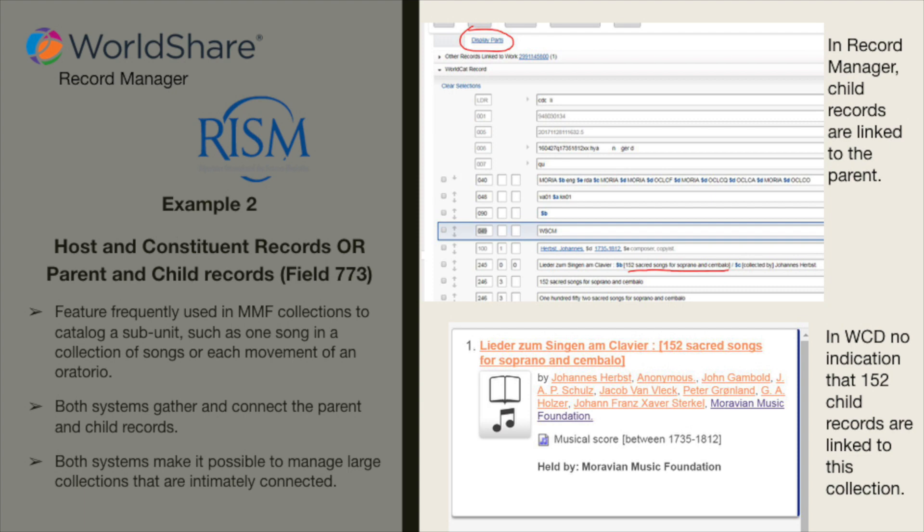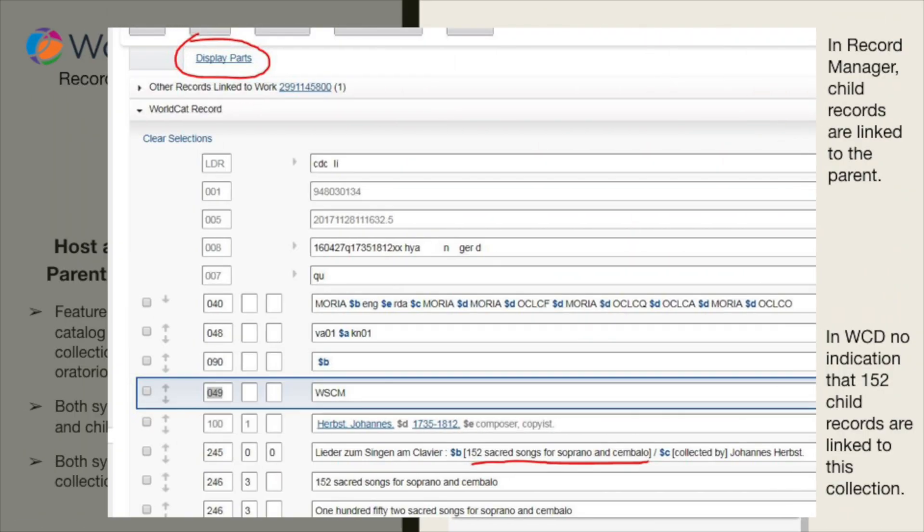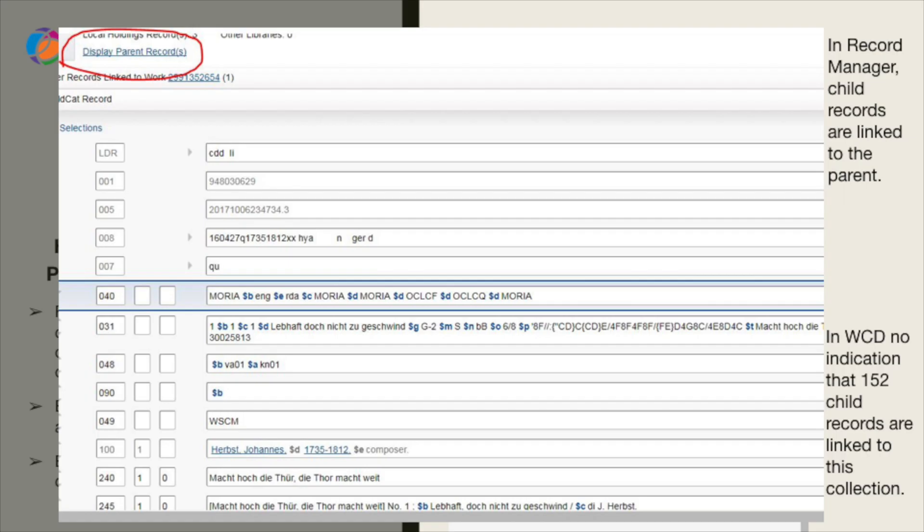Host and constituent records — or parent and child records generated from field 773 — were frequently used in the Moravian Music Foundation collections to catalog a subunit, such as one song in a collection or a movement of an oratorio. Both systems gather and connect the parent and child record, and both systems make it possible to manage large collections that are intimately connected. In Record Manager, the child records are linked to the parent; in WorldCat Discovery, there is a display showing links to 152 child records connected to this collection.